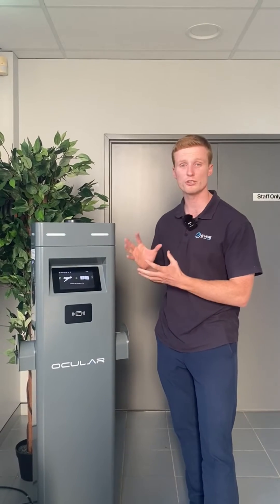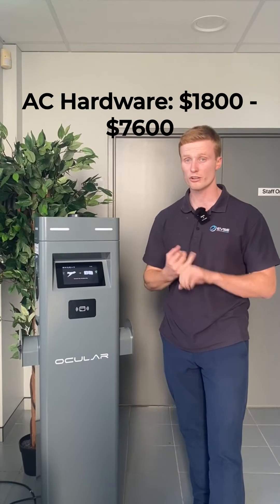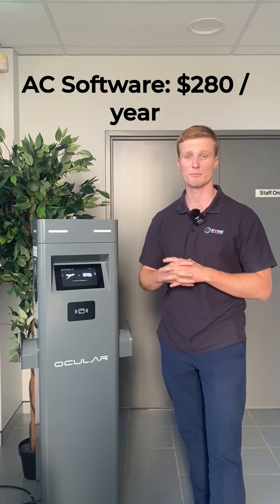For AC charging, typical units that are wall boxes or freestanding units cost between $1,800 to $7,600. The software that helps manage, monitor, and bill people for using the charger costs around $280 per year per port.